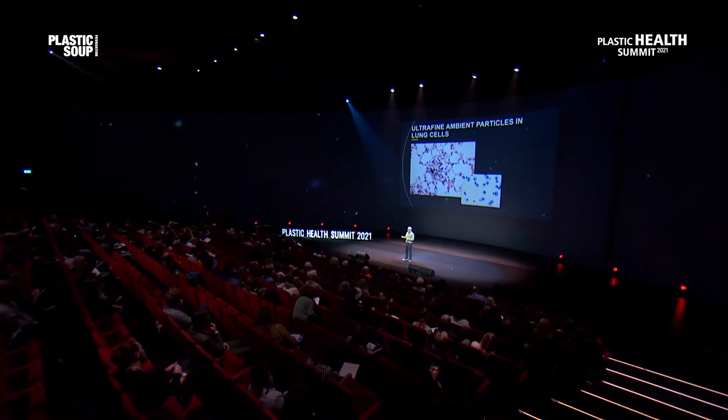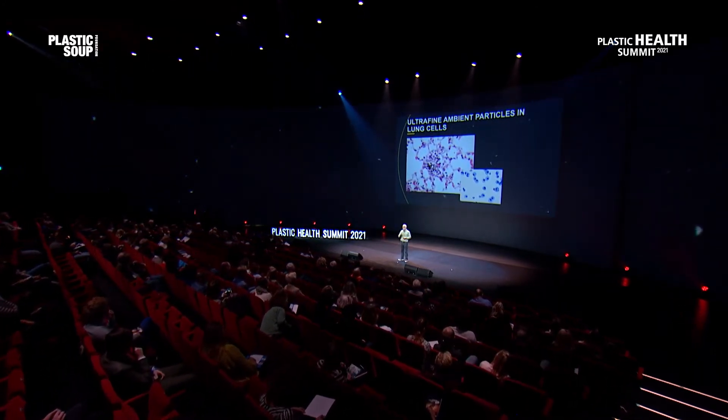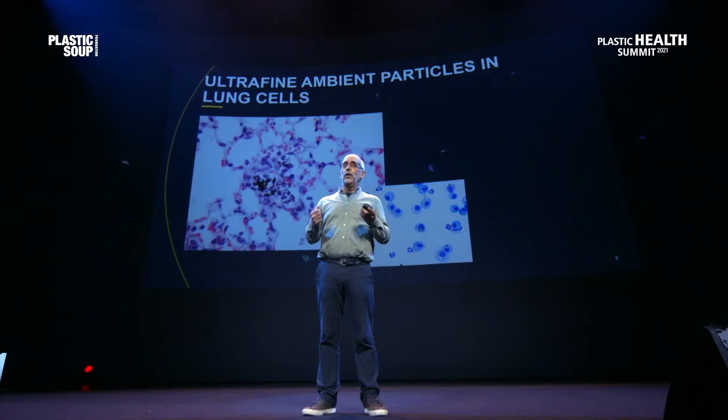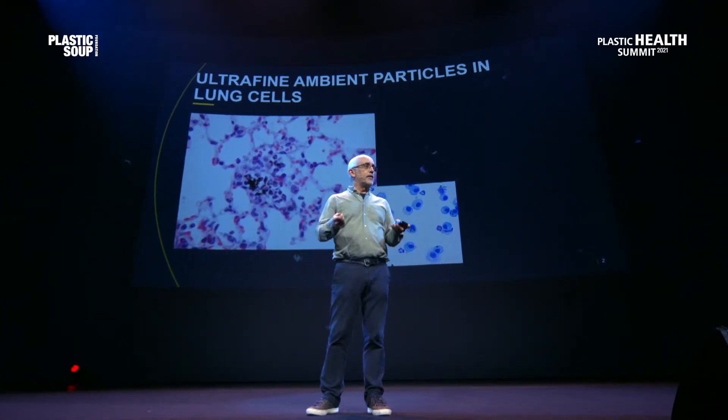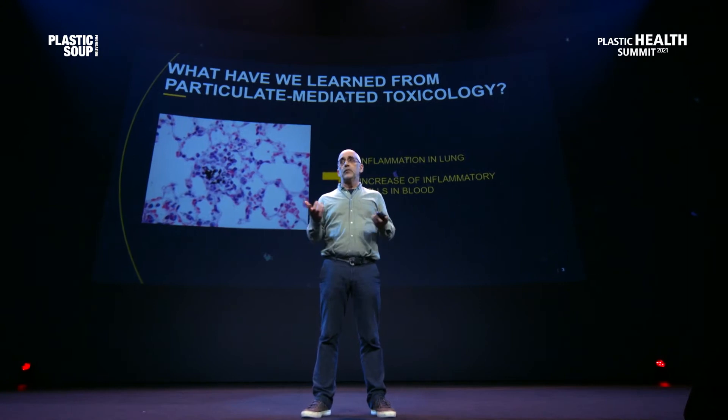We also did studies with polystyrene in the same model. We couldn't, of course, see these particles — they are not easy to find if they are not labeled. But if we treated these mice, we could find inflammatory responses as well. And also, if we co-exposed these mice to a protein, we could find allergic responses to that protein. So we can make these mice allergic with polystyrene particles, as we can with these other particles. So indeed, particles can affect your immune health.